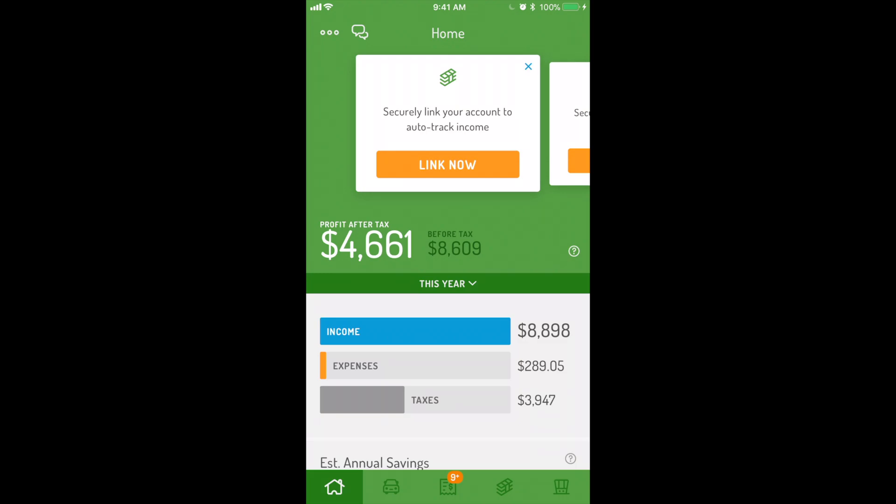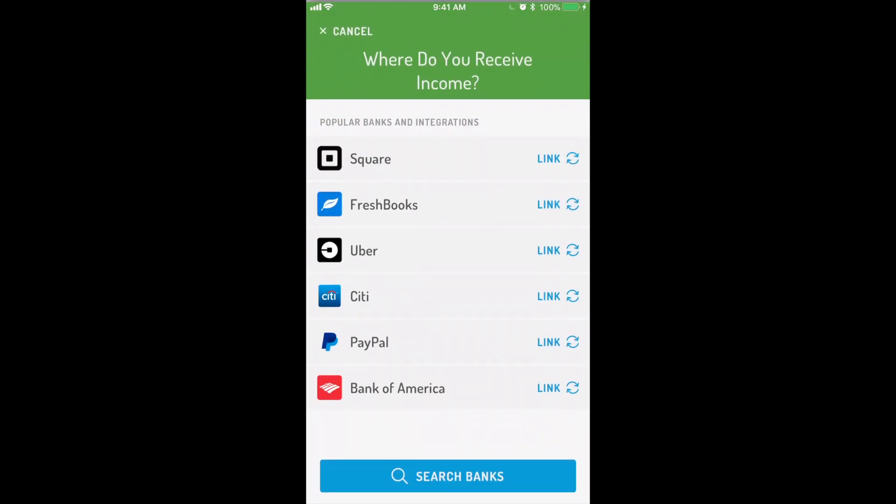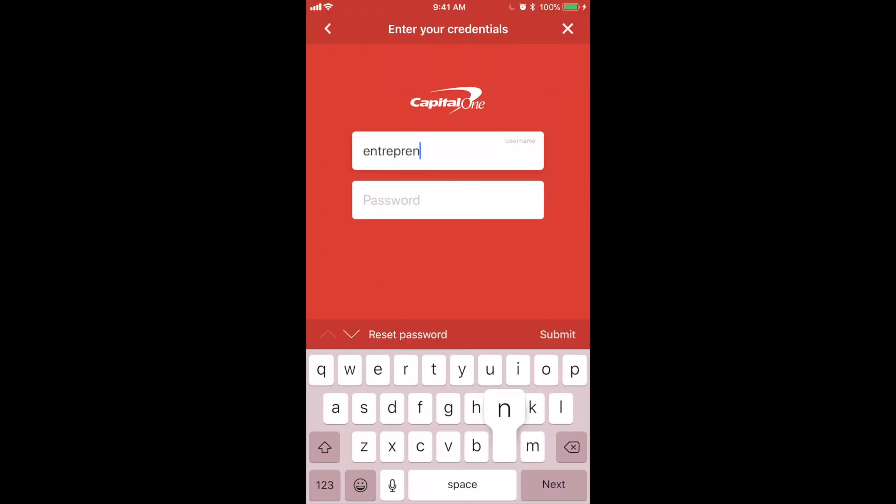Auto-income and expense tracking puts your business bookkeeping on autopilot — no more fussing with spreadsheets or complicated accounting software. To link your finances with one of almost 10,000 supported credit cards or banks, toggle on auto-tracking on the income or expense screens.